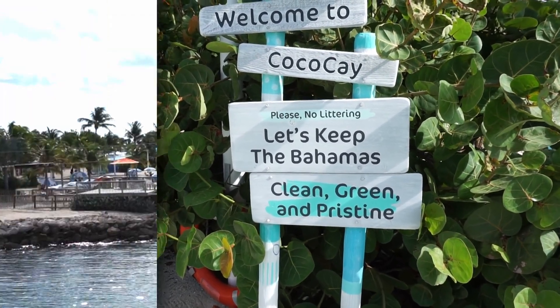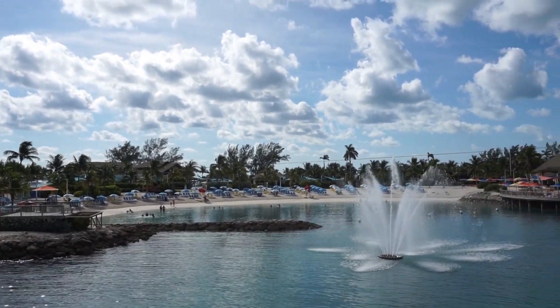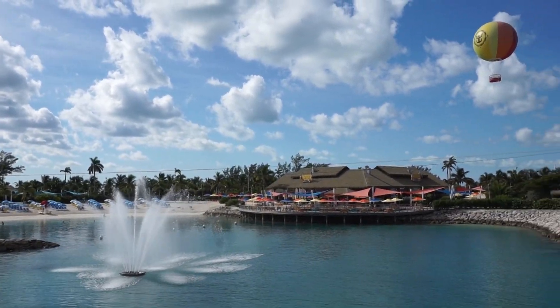I'm all on board for that. This bridge that we're walking across looks over Harbor Beach. This lagoon is inset in the middle of the island and it's a little bit calmer than some of the external facing lagoons.